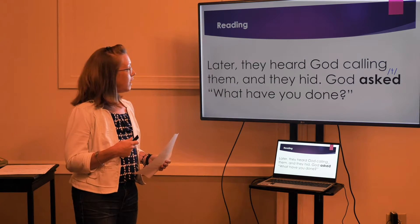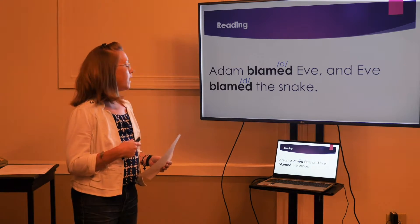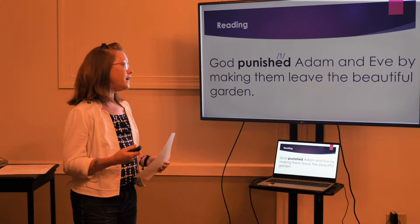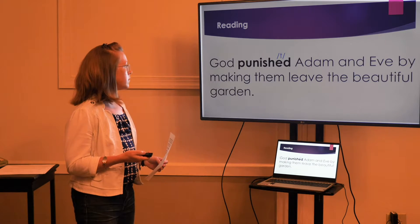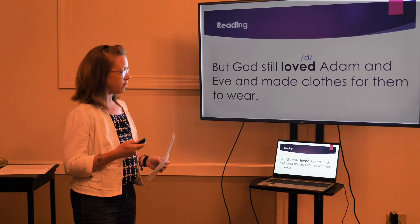Later, they heard God calling them, and they hid. God asked, 'What have you done?' Adam blamed Eve, and Eve blamed the snake. God punished Adam and Eve by making them leave the beautiful garden. But God still loved Adam and Eve and made clothes for them to wear.